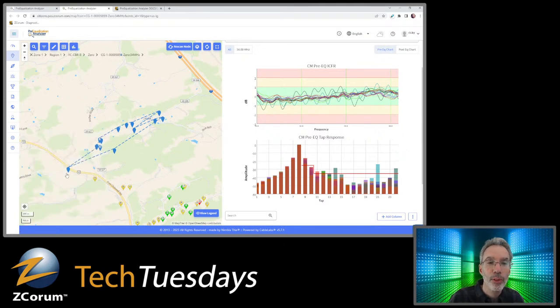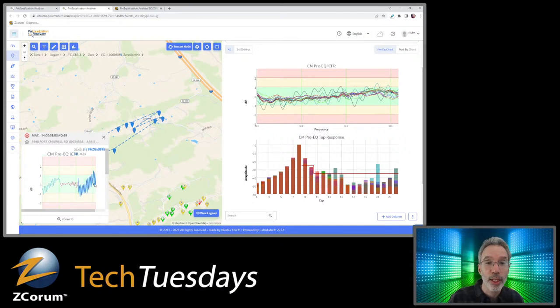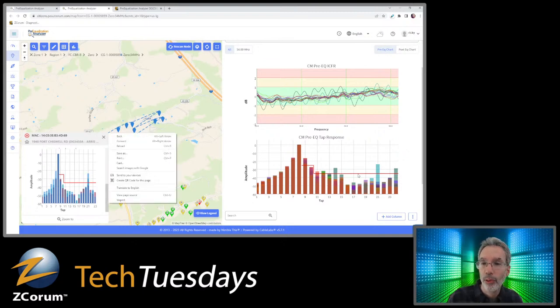I wanted to show this one modem right at the edge of the street — when I click it, the ICFR response looks very different. It's up and down a lot more, though the general direction is similar, so it's most likely still in the correlation group but has other issues causing the different response. Looking at the digital taps, this modem has a very elevated tap — looks like tap 21 — way up high, which the other modems don't have.